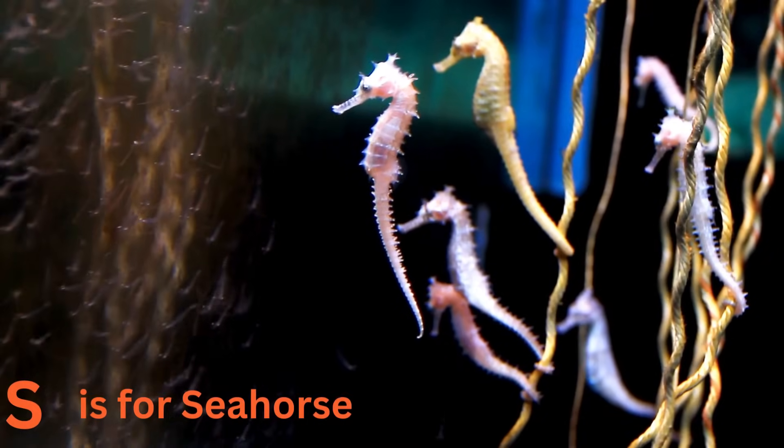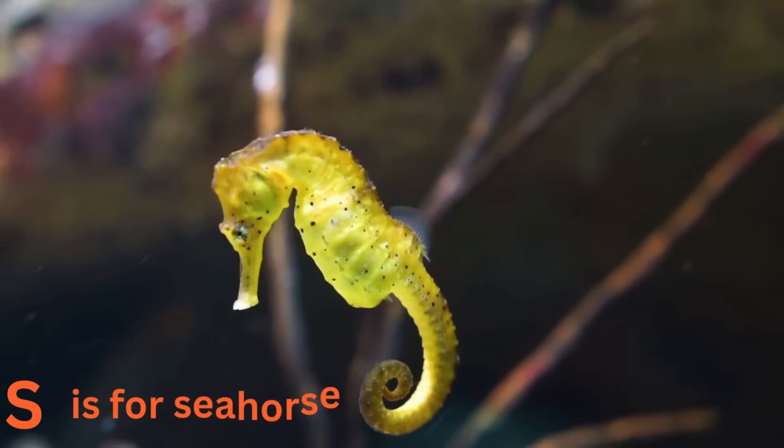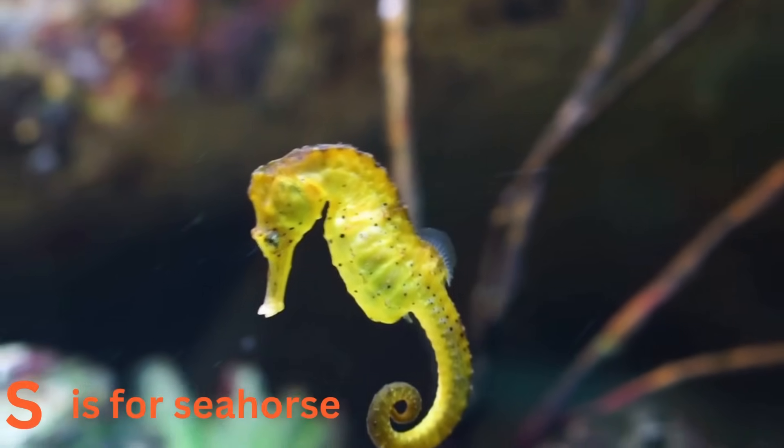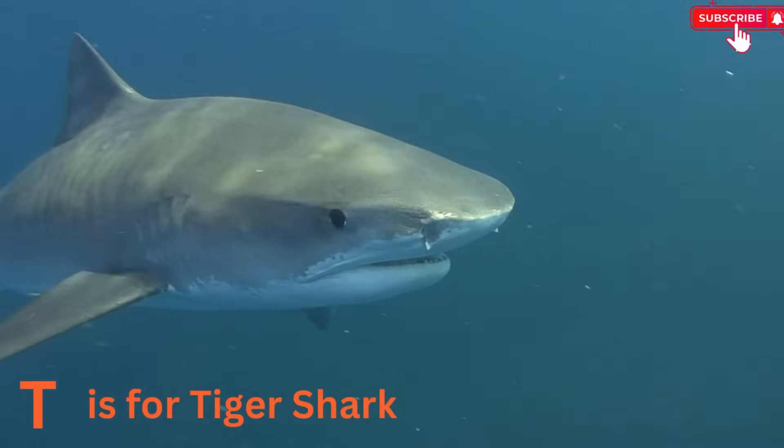S is for seahorse. Say hi to the seahorse, the dapper gentlemen of the sea. These tiny creatures swim upright and have curly tails. Did you know that it's the daddy seahorse who carries the eggs until they hatch?